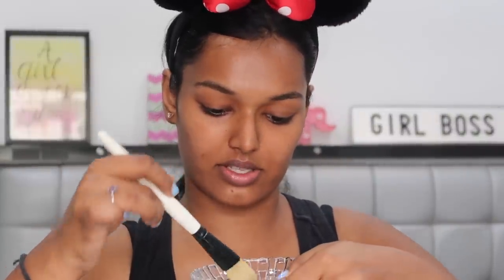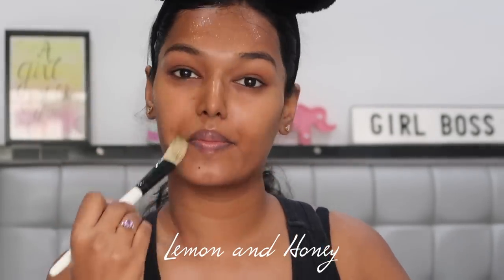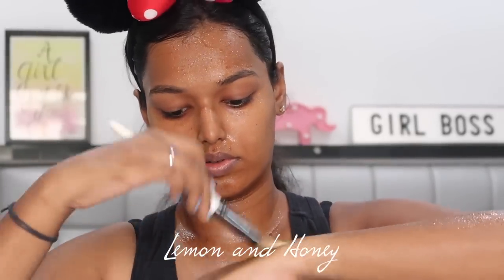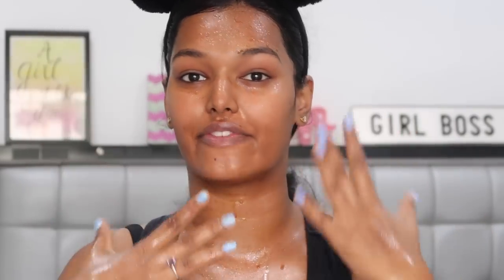I'm putting my hair back so I don't mess it up. For all my face masks I use this Vega face pack brush — it's very convenient. I've applied this concoction on my face, both hands, neck, and everywhere most exposed to the tan. I'm going to let it sit on my skin for 30 minutes just like the blog said.